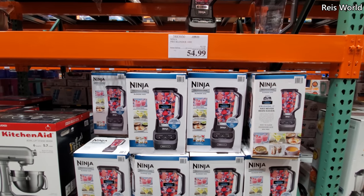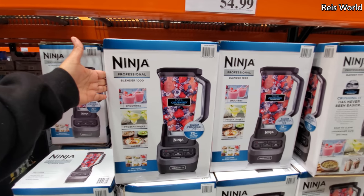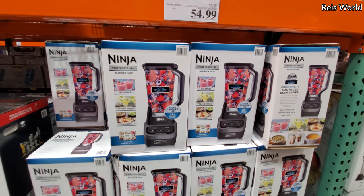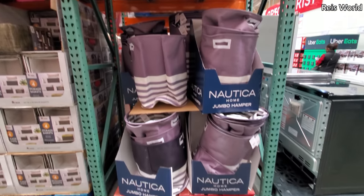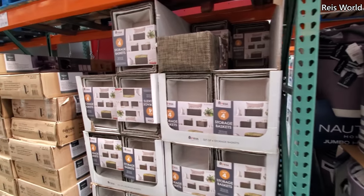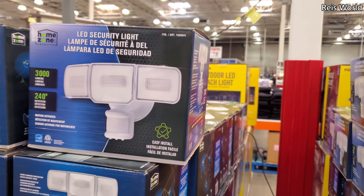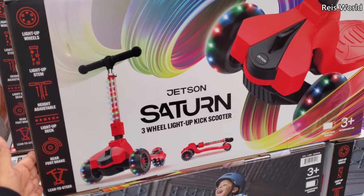The Ninja is now $55. I had this one for years — a solid 10 plus years. I got it when my son was little and it still works. My Ninja Bullet — that's the one that broke. Nadega Jumbo Hampers, $18. Storage baskets, $20. And you do get a $40 LED security light. I like them, even though my neighbor behind me doesn't. $40 for a kick scooter, three wheel, it will light up.